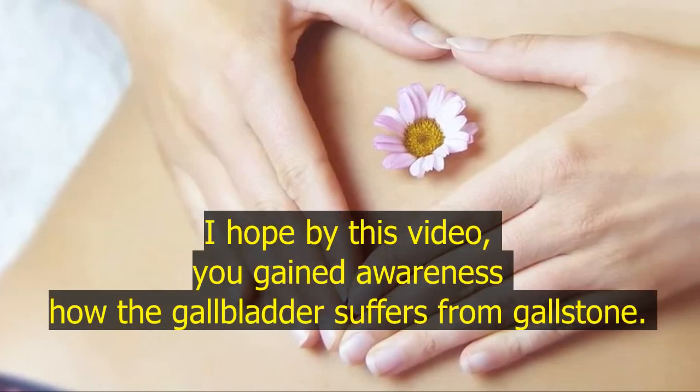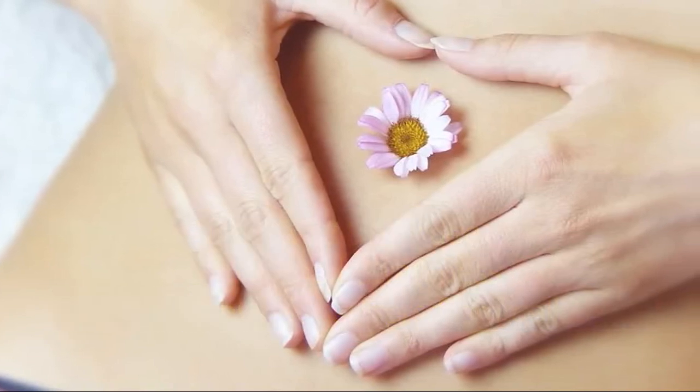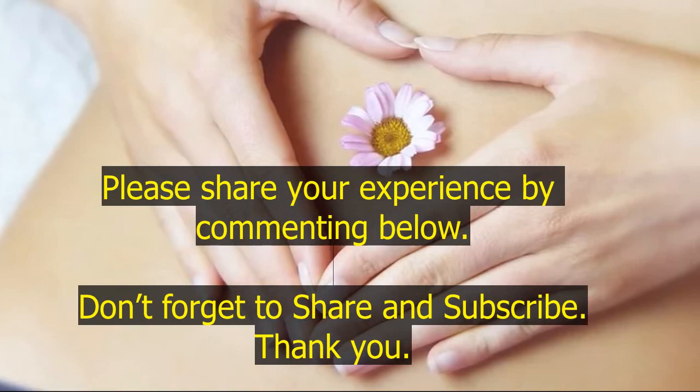I hope by this video you gained awareness of how the gallbladder suffers from gallstones. Please share your experience by commenting below. Don't forget to share and subscribe. Thank you.